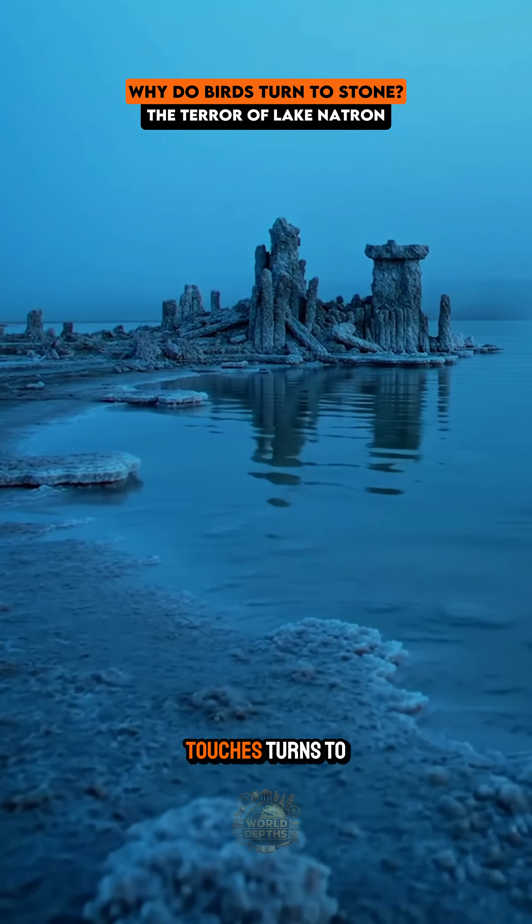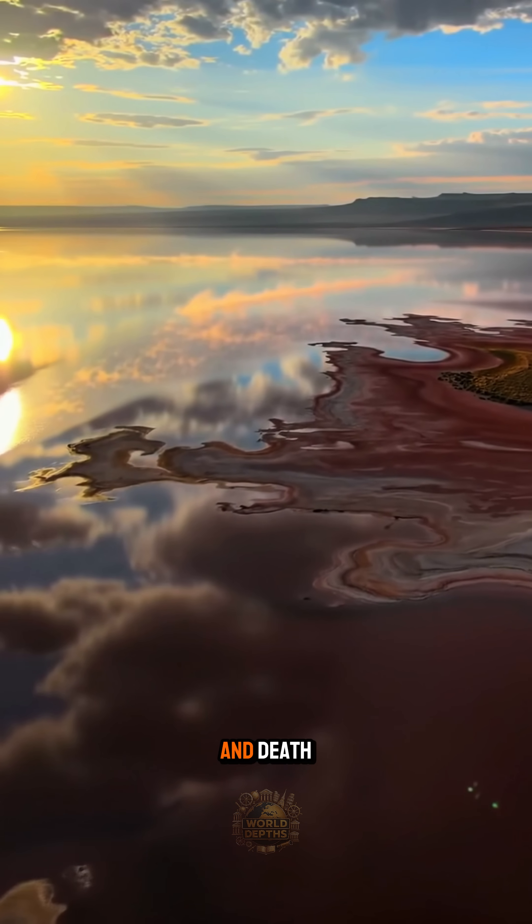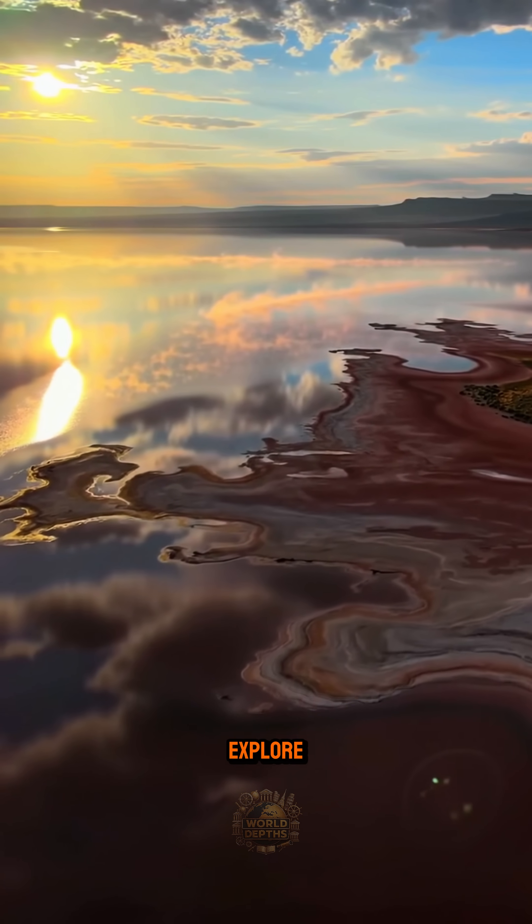Did you know there's a lake where everything it touches turns to stone? Uncover how Lake Natron defies life and death, revealing secrets that few dare to explore.